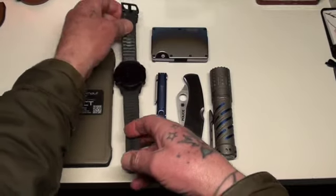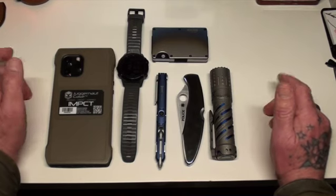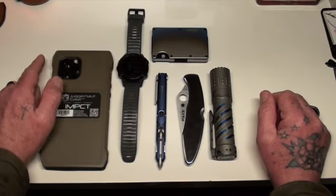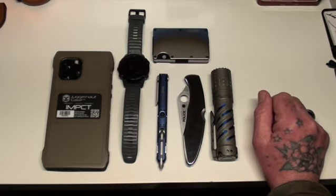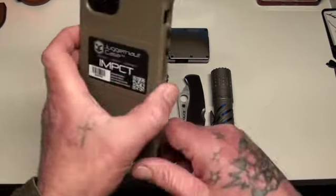Having a step counter, at least for me, motivates me to try and get fifteen to sixteen thousand steps a day. Also, the last phone I owned was the iPhone 7 and I didn't update all those years.